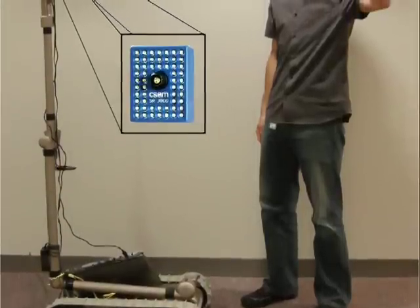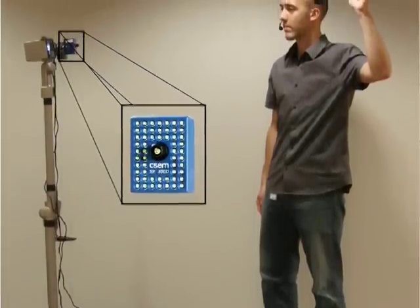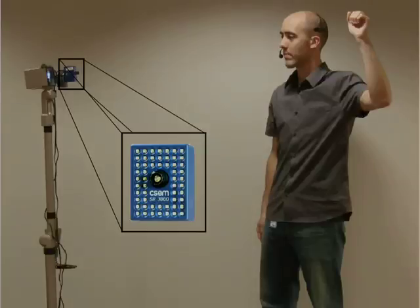Using emerging sensing technology, such as the Swiss Ranger depth camera, iRobot research and Brown Robotics strives to provide more natural human-robot interaction by developing a robotic system which can respond spontaneously to speech and gesture-based commands, without remote control devices.